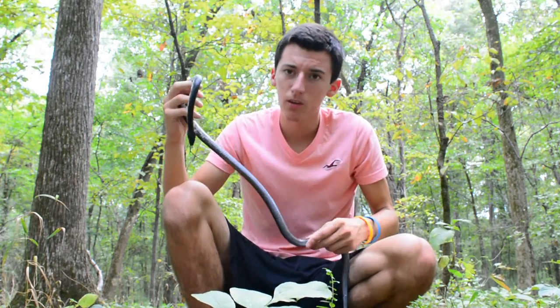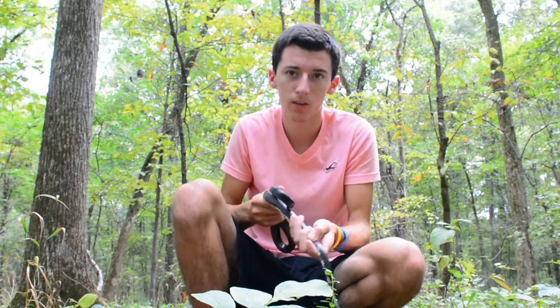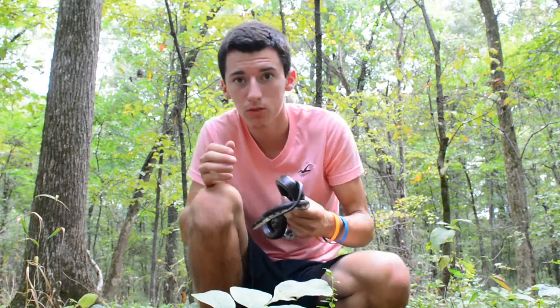That's about all for this species. I'm going to end the video, and I'm going to add some other clips of the snake crawling around doing what rat snakes usually do.